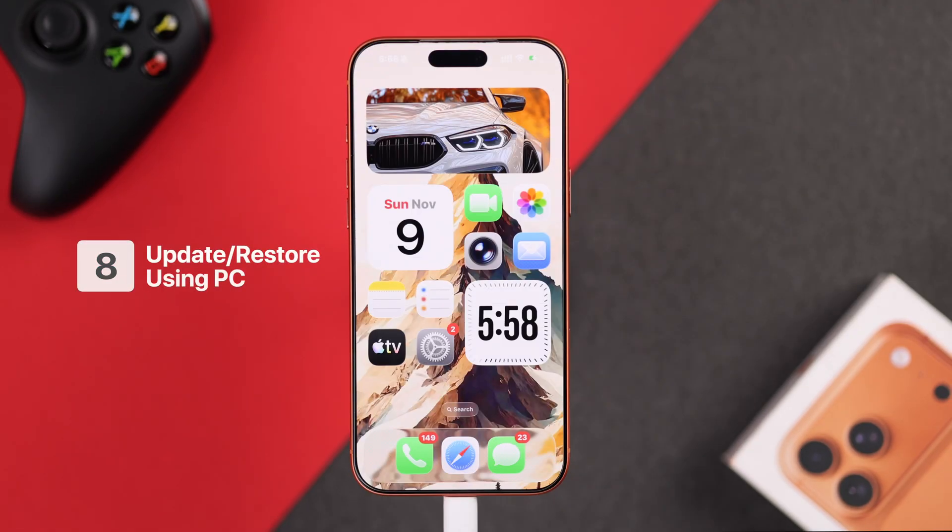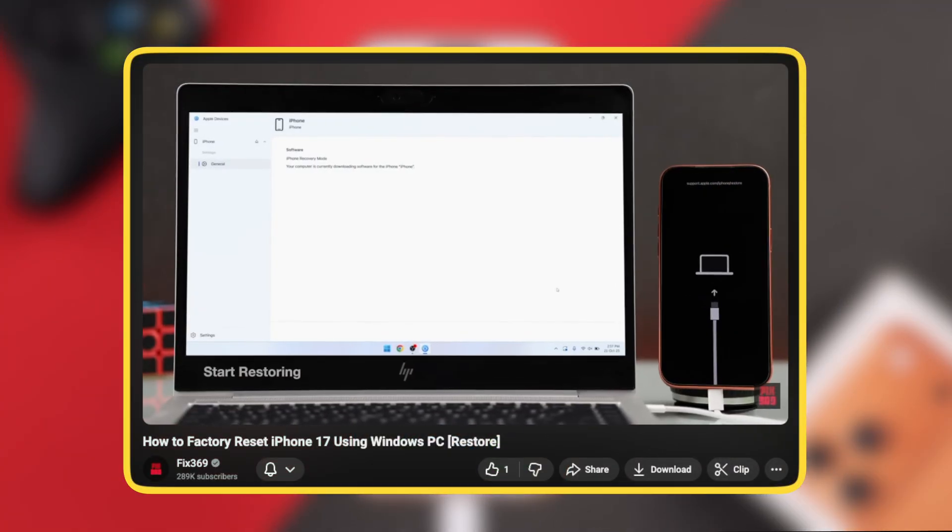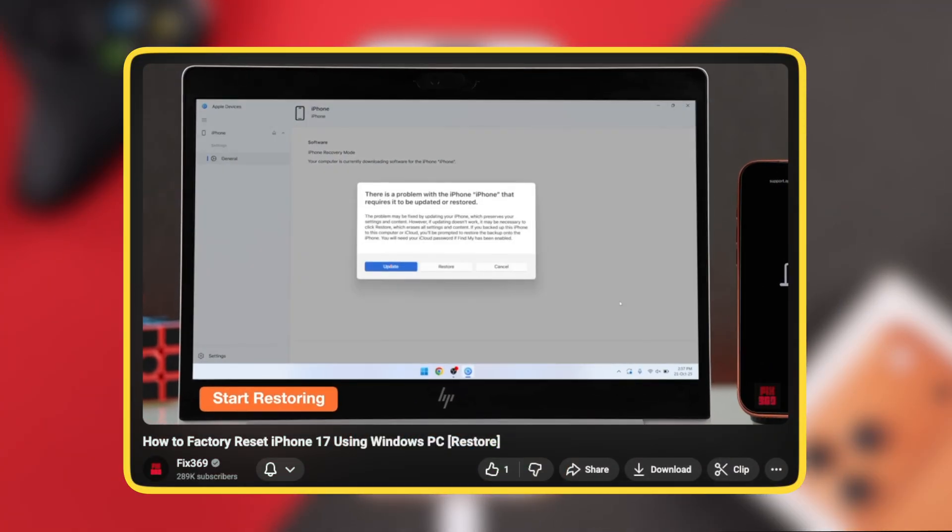If you don't see any panic logs but your phone keeps restarting, try updating your iPhone using a Mac or a Windows PC. You'll need to enter recovery mode — I've prepared a quick guide to help with that process. Select the update option from the popup. If that didn't help, go with a full restore, but note that this will erase all your data.